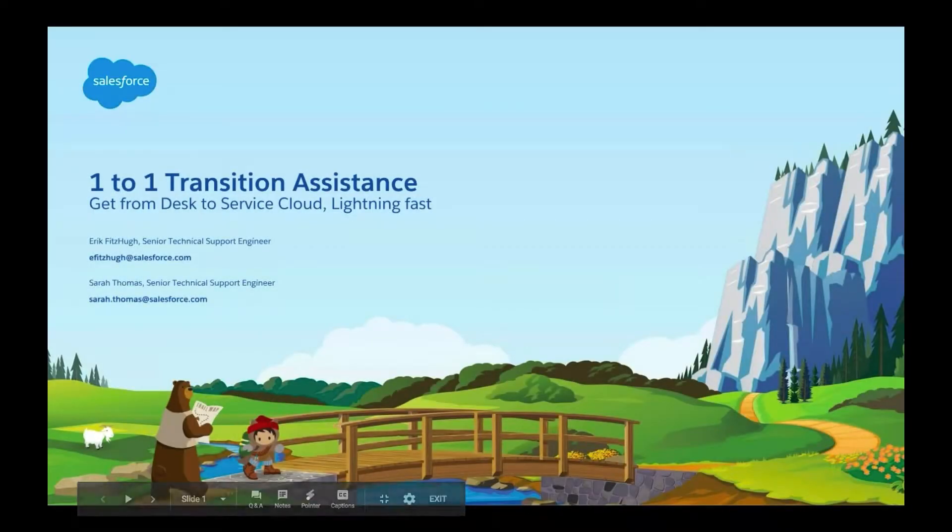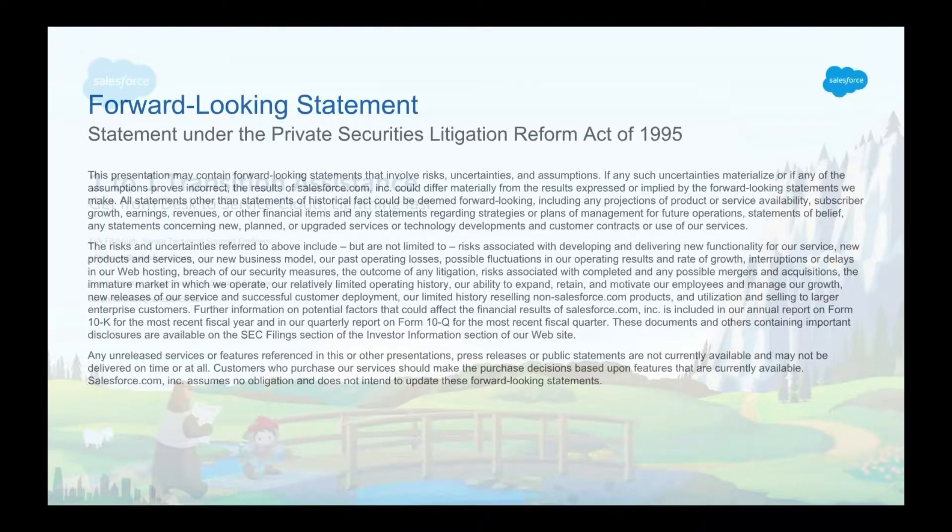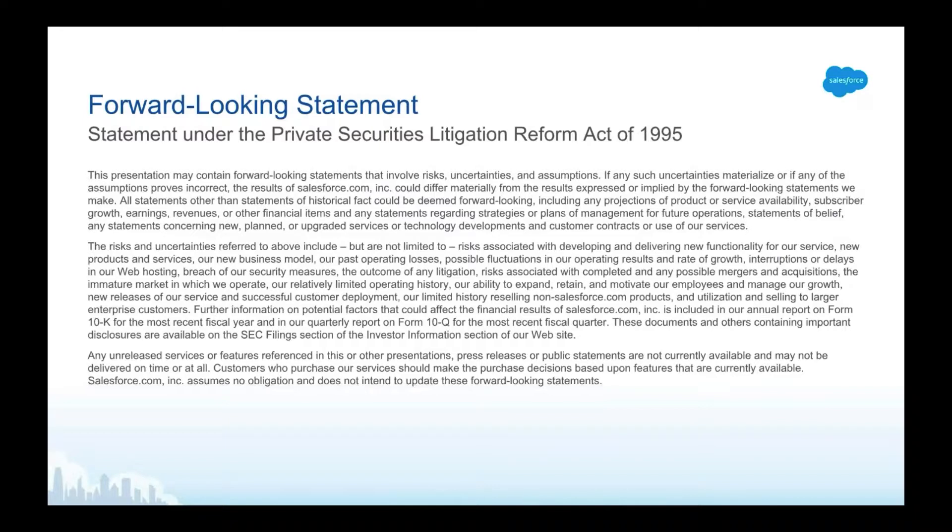Thank you for joining today's webinar. Today we're going to discuss your move from Desk to Service Cloud and how we can assist you on a one-to-one basis with this. Before we begin, just a quick note: because Salesforce is a publicly traded company and when considering future developments or purchases, whether by us or with any other solution provider, you should always base your purchasing decisions on what is currently available.